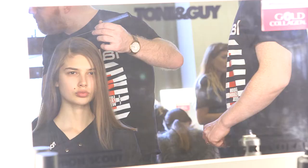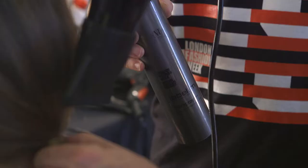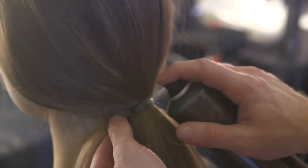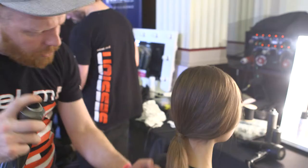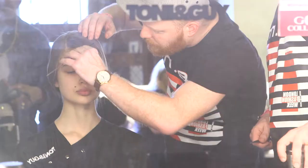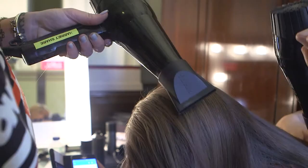Then we put a side parting in, put the hair into this kind of low ponytail, and finished it off with a little bit of Label M hair spray, which gives a tiny bit more hold — but it's still a quite manipulating hold. The must-have product for this look, from our Label M range, is the Label M volume mousse — a very easy application.